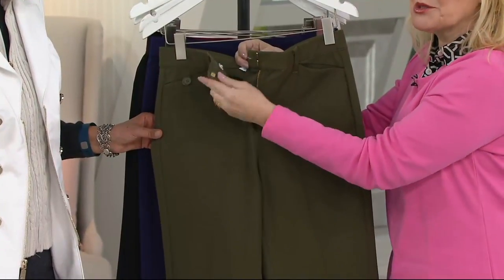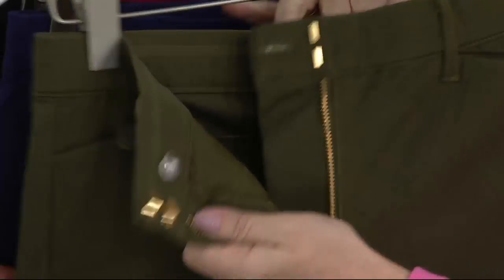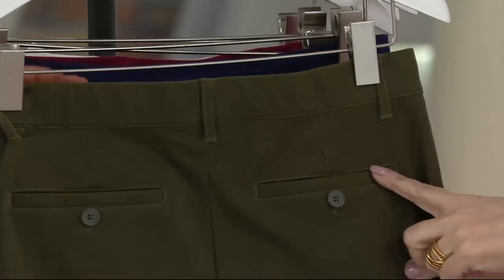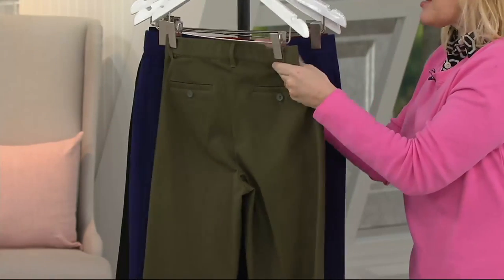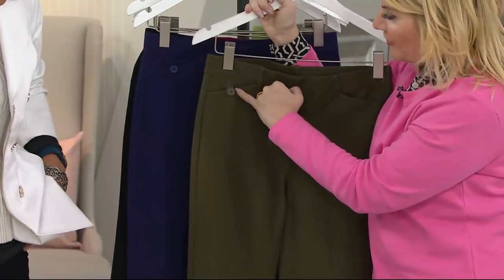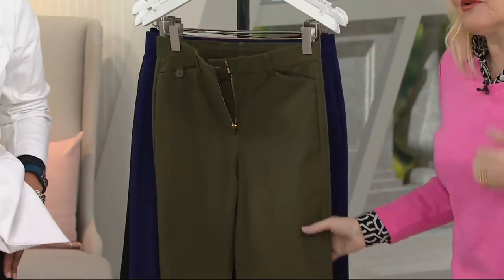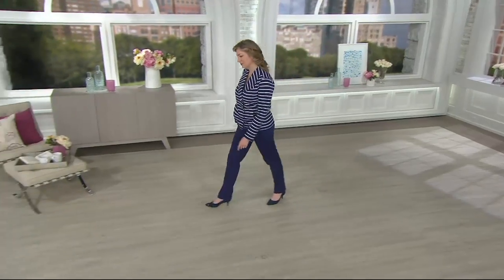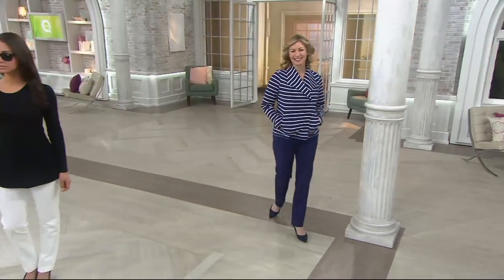It has a double hook and bar closure — look at that beautiful brass on the hook and bar closure — with an extra button for even extra security. This is a pure stretch waistband. On the back, we have faux pockets with those little button details — that's a little detail of couture, like tailored trousers. And on the front, look at that little button detail as well, that tailored trouser detail. If you were to look at comparable fabrications from other designers in high-end boutiques, you're going to be paying upwards of $300 for the fabrication alone.